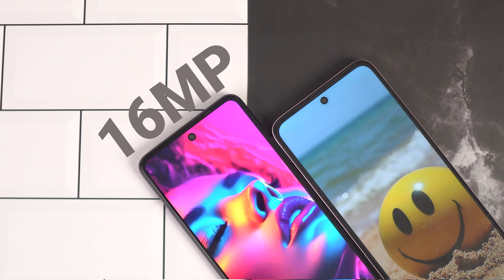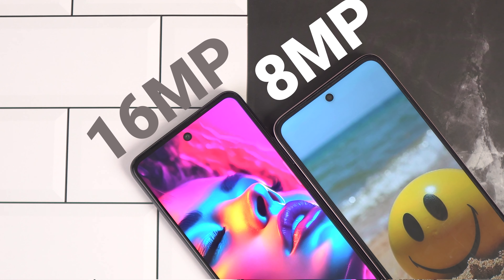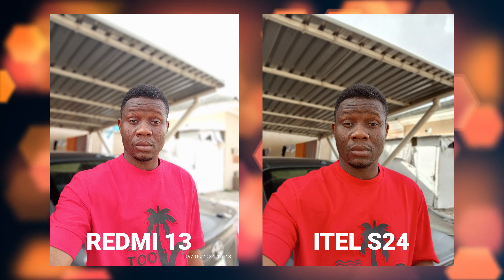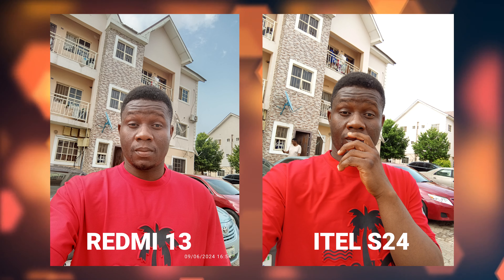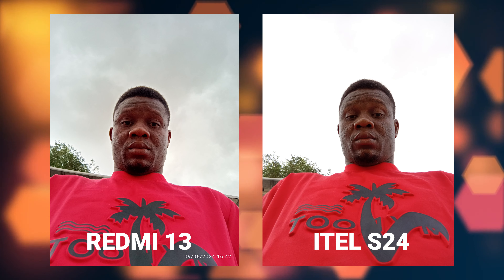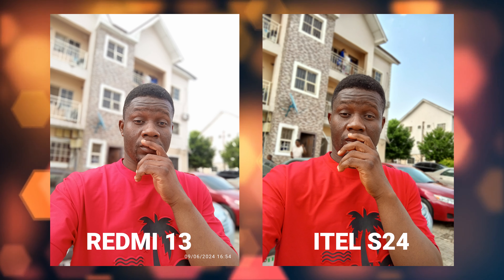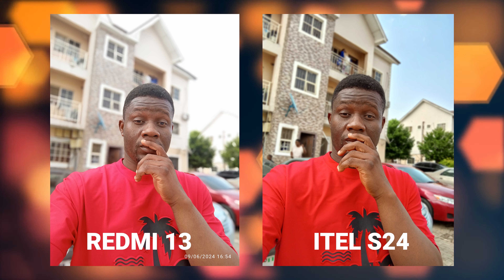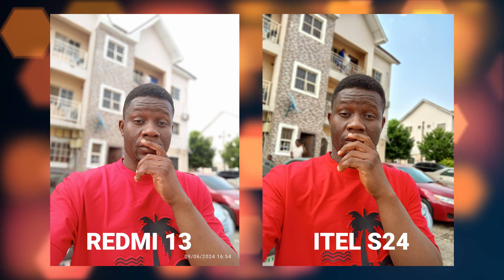I could not take portrait pictures with the back camera of my itel X24 — every time I tried, I kept getting an error message. I reached out to itel about this and they said a software update would fix it, but till now I haven't received any update, and the phone shows it's up to date. In portrait mode, both phones can zoom up to 10x and perform equally well. I also tested night photos, and both phones did well, though the itel X24 pictures were a bit brighter.